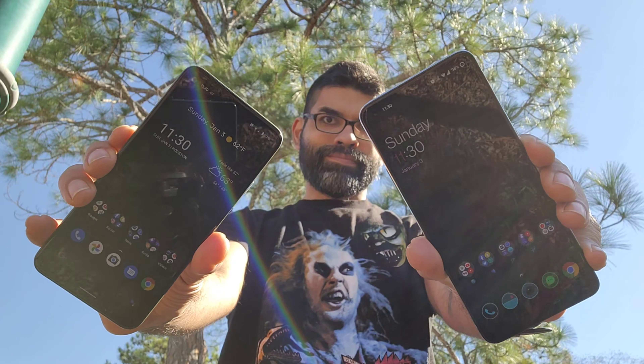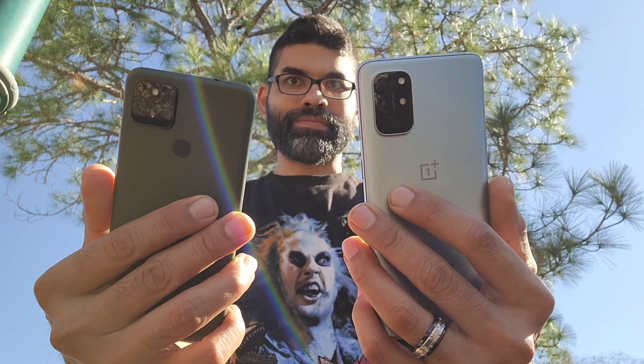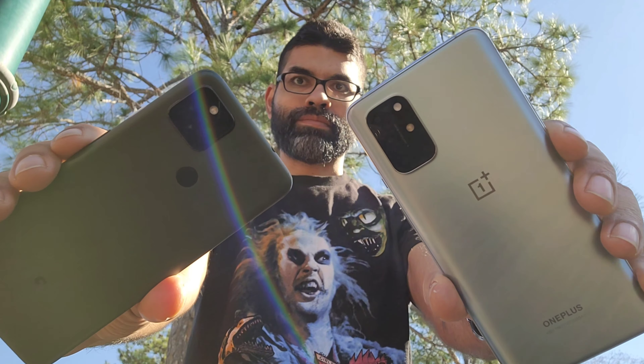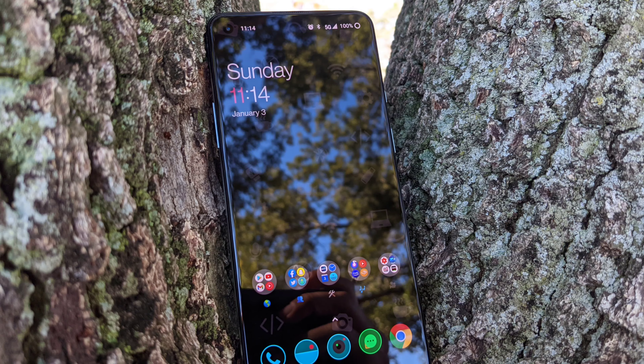How's it going YouTube? Sick Eric back again with another video. Today we're going to be doing a spec comparison between the OnePlus 8T and the Google Pixel 4a 5G. Both of these are 5G capable devices, really nice — you can't go wrong with either one of these. They're really good devices of 2020, very different but they both perform about the same.